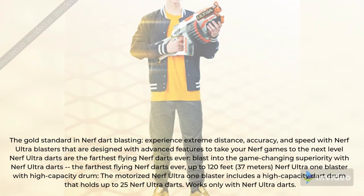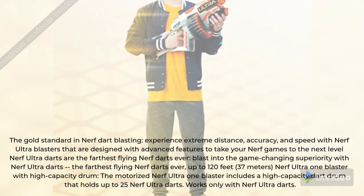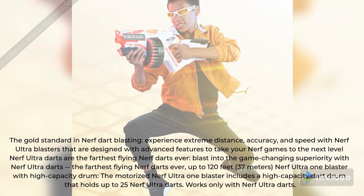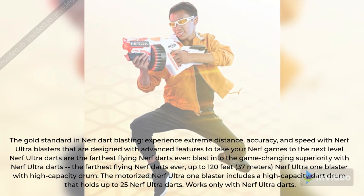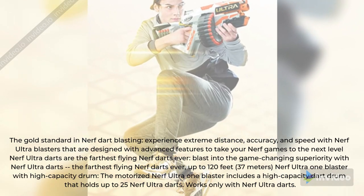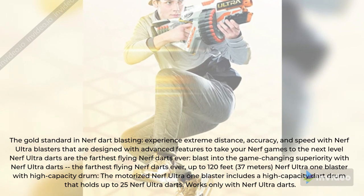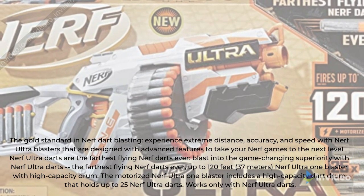The gold standard in Nerf dart blasting. Experience extreme distance, accuracy, and speed with Nerf Ultra Blasters that are designed with advanced features to take your Nerf games to the next level. Nerf Ultra Darts are the farthest flying Nerf darts ever — up to 120 feet, 37 meters.